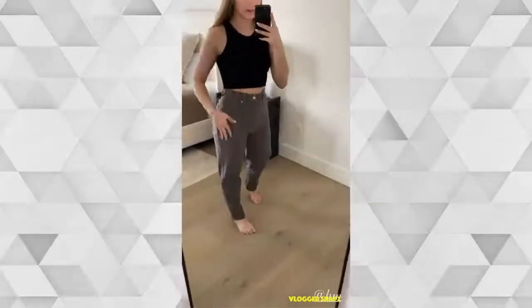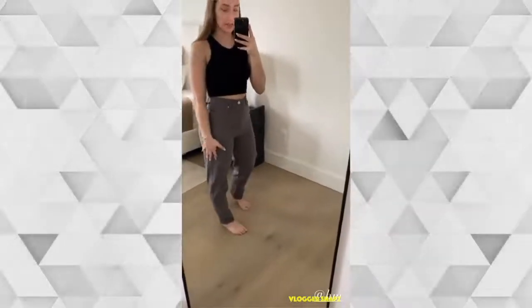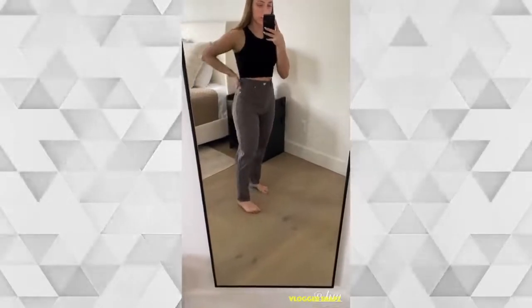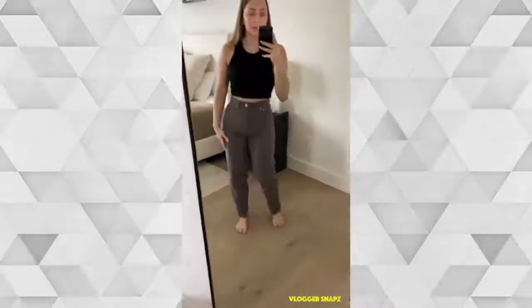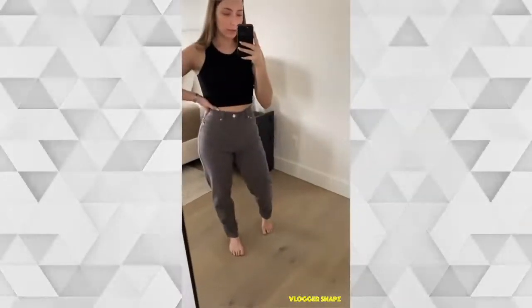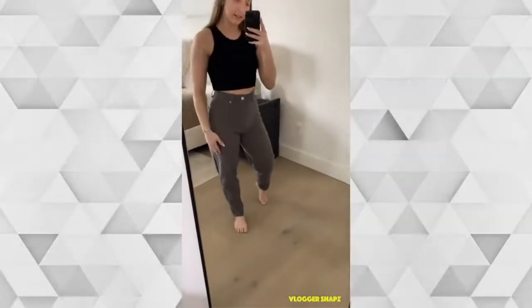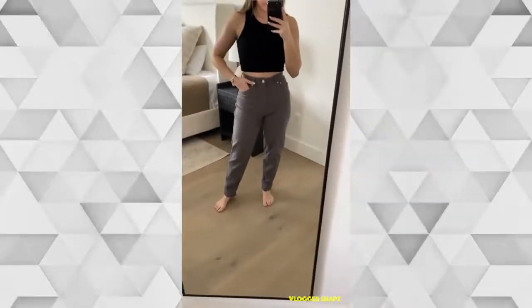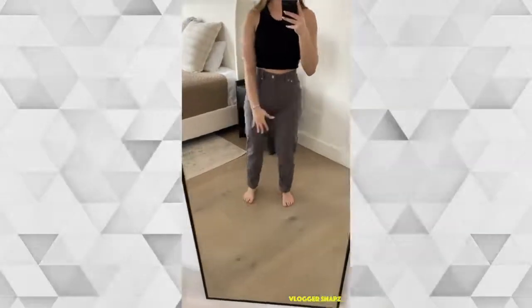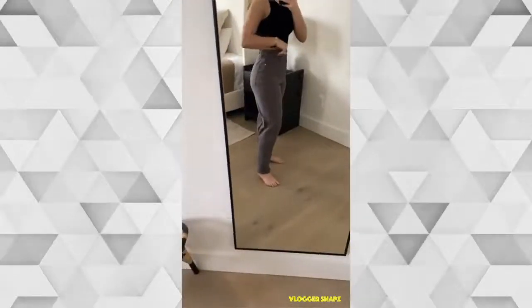I also got these, which are called loose mom fit as well. I looked online and these ones are made out of a different material. I'm probably going to be ordering these and the other ones in every color that they have. They're a little bit more comfortable and loose all around, but I kind of like the vibes and they still fit really tightly around the waist.